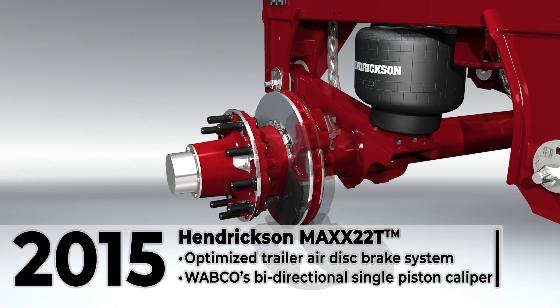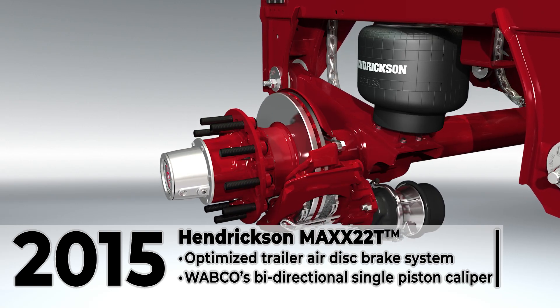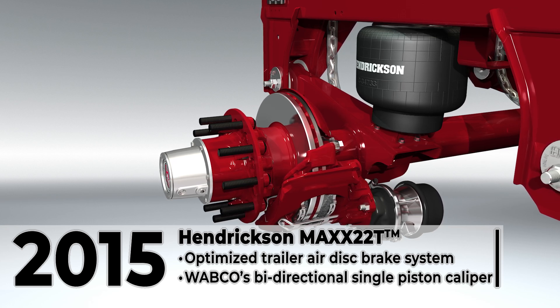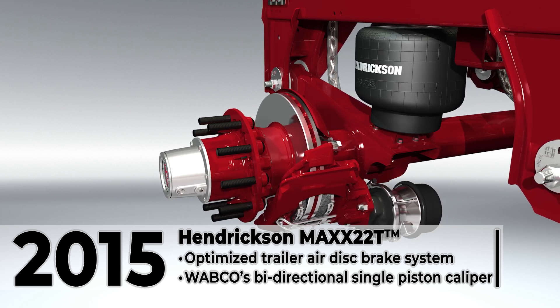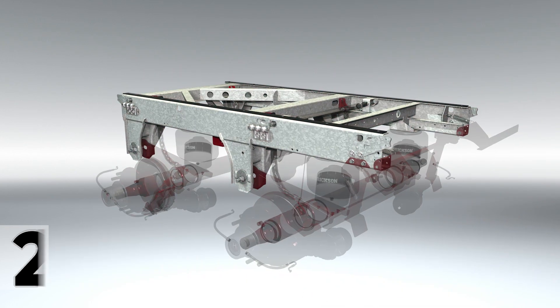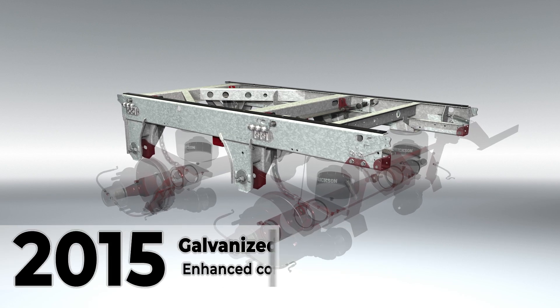2015 also marked the launch of Hendrickson Max 22T, an optimized trailer air disc brake system for North American trailer applications. Max 22T features Wabco's bi-directional single piston caliper design with Hendrickson's wheel end and brake components for higher reliability, reduced weight, and installation efficiency. In that same year, a galvanized coating option was released for Ultra K systems.